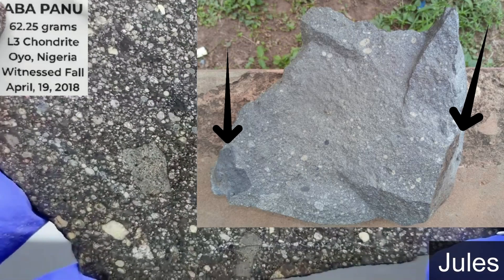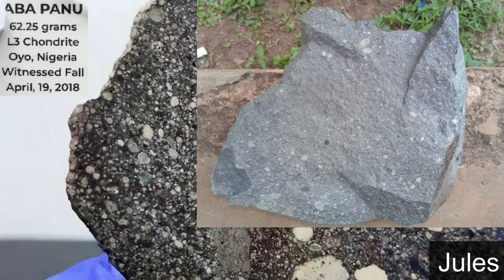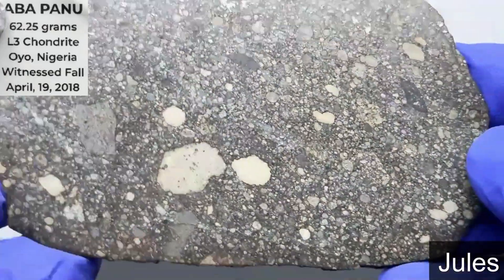You'd probably see it on an end piece or a whole individual. Yeah, most Abapenus don't show fusion crust, do they? Yeah, for some reason these spalled off their crust. Well, thank you very much, Jules. Appreciate it. Beautiful slice.